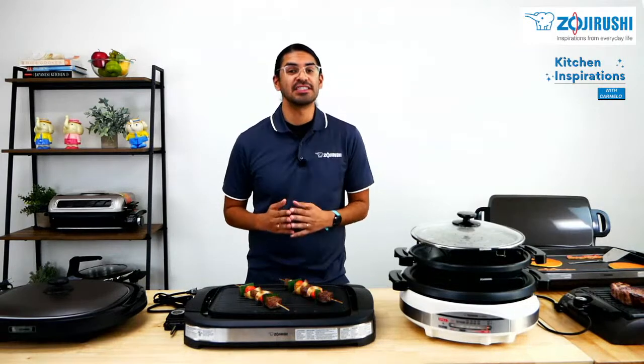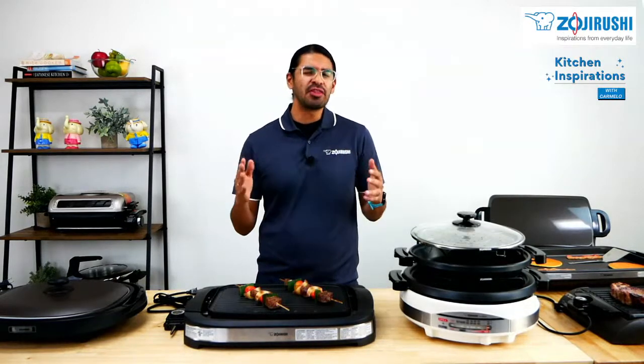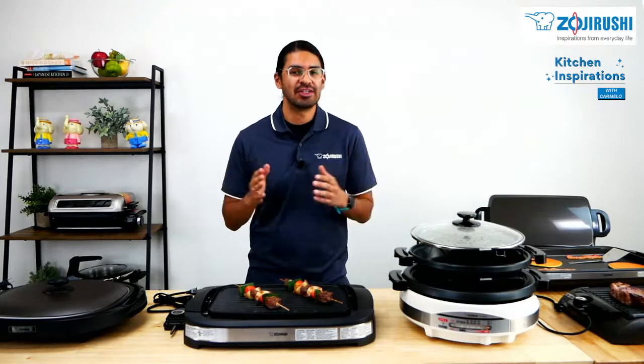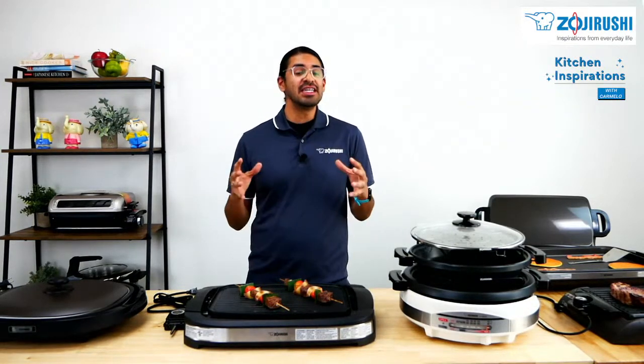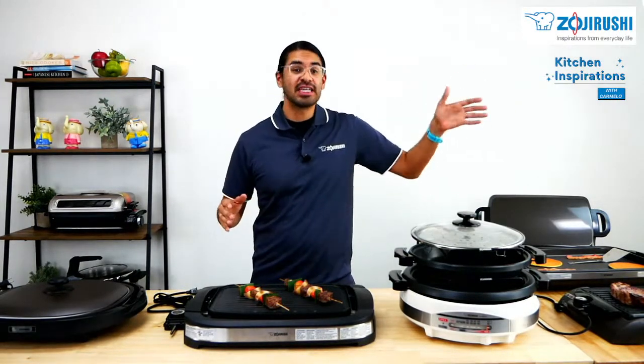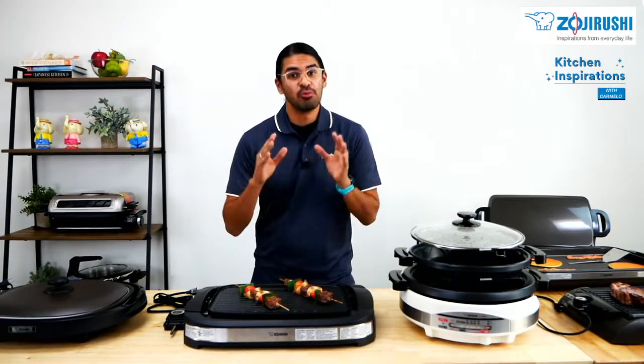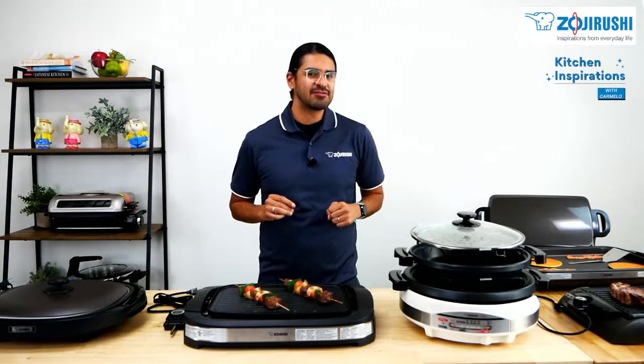Hello and welcome to Kitchen Inspirations. My name is Carmelo and I want to thank you for joining us today here at our Zojirushi America Corporation headquarters in Torrance, California. Today is a nice beautiful day here in Torrance and I hope that wherever you are, you are also having a lovely fall day. Without further ado, let's get today's livestream started.